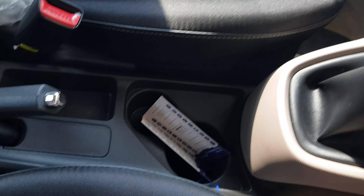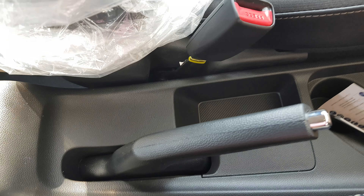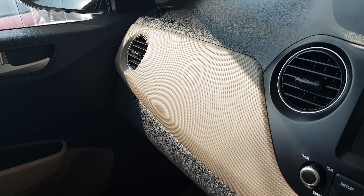यहां पर space दिया है। Cup holders, handbrake — interior आप देख रहे हैं। दरवाज़े के साथ light भी दी गई है।